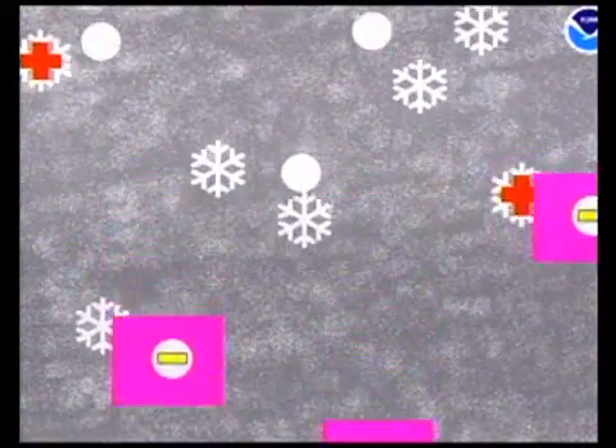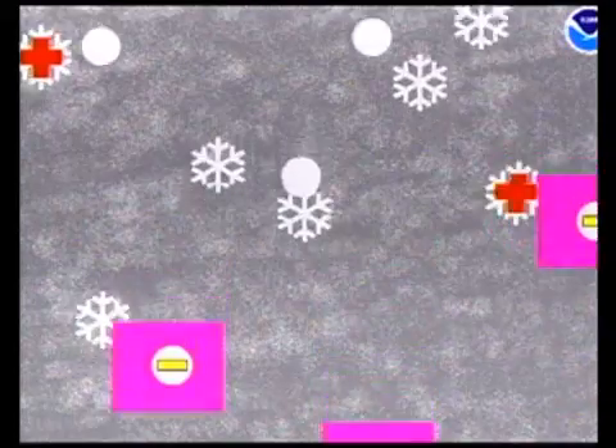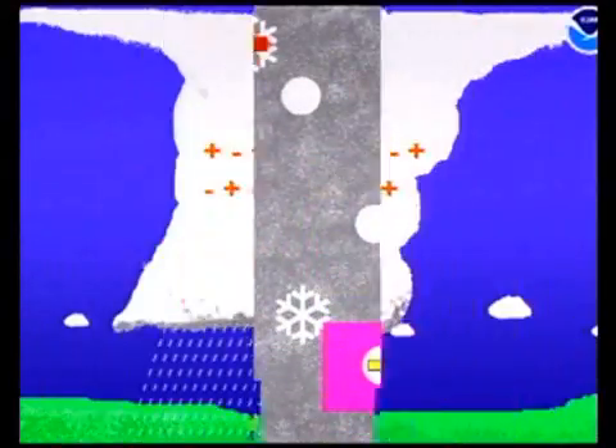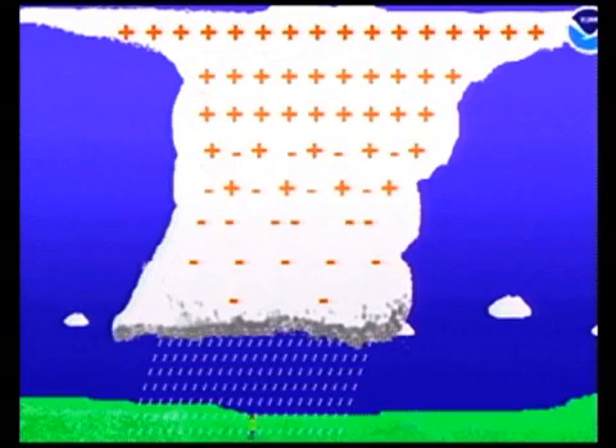Inside that little box we have snow or ice and rain. The ice takes a positive charge and the rain takes a negative charge. Once the thunderstorm develops, the ice floats to the top and the rain goes to the bottom, so we have positive charges at the top and negative charges at the bottom — and this attracts positive charges at the surface.